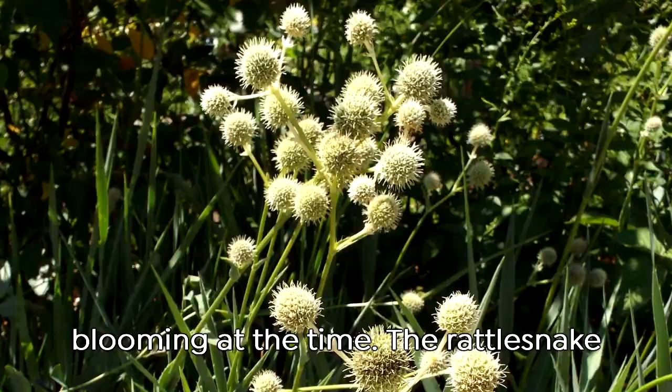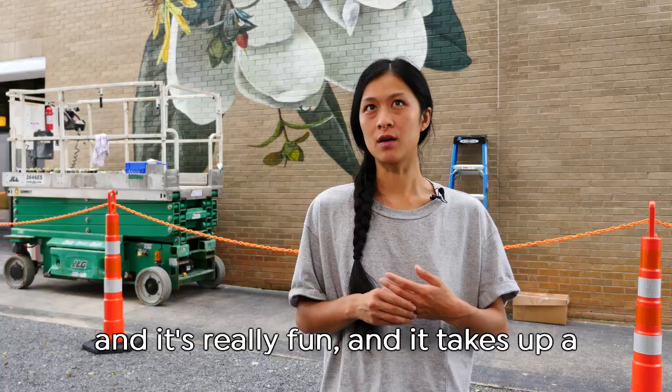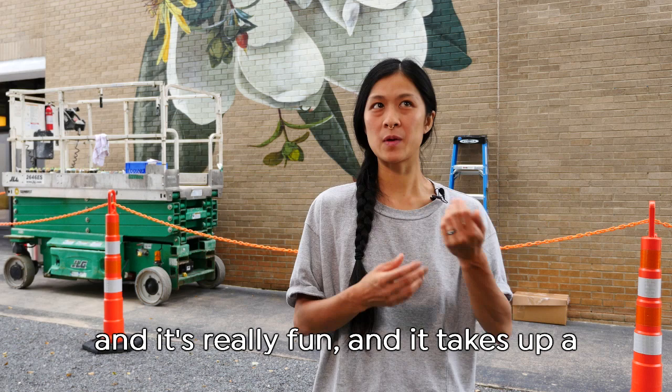The rattlesnake charmer, I think that's what it's called. That was just a fun addition because it's well known in the area and it's really fun, and it takes up a nice area compositionally.